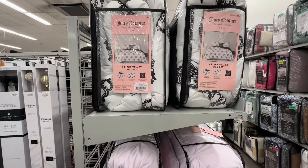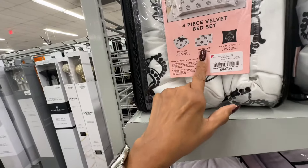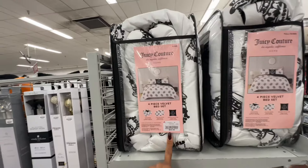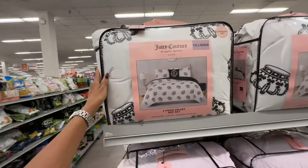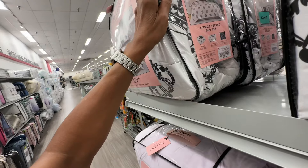These are Juicy Couture four-piece velvet bed sets — comforter, two shams and a decorative pillow. King is fifty-five dollars and the queen is fifty dollars.